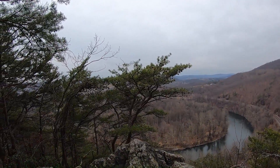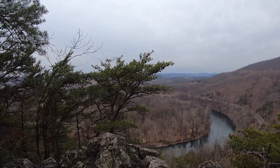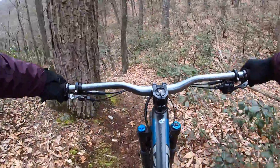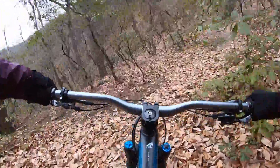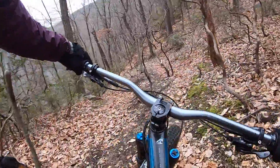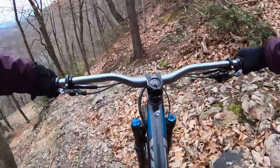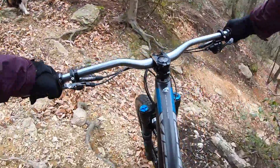We are right above the first lookout we came across early in our ride. Coming into the chute here — you can take the direct line, but going wide and taking the S-line is a little mellower, though still pretty techy.